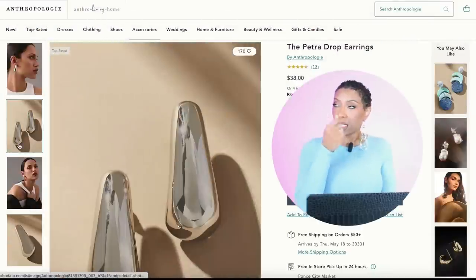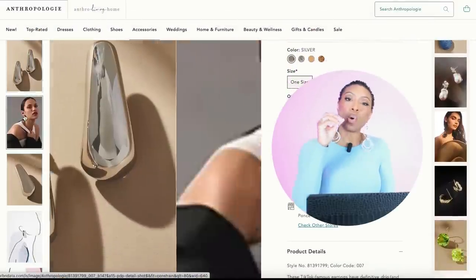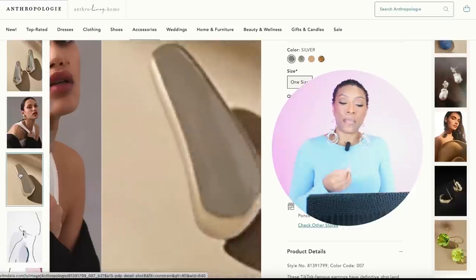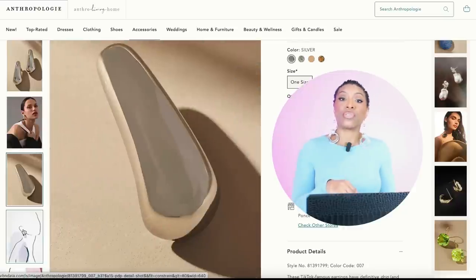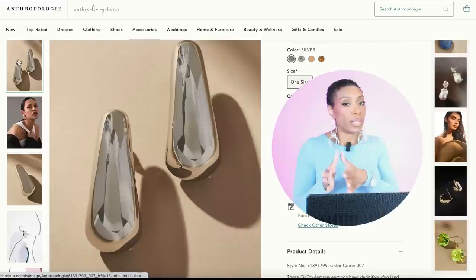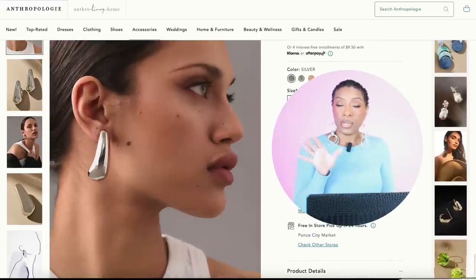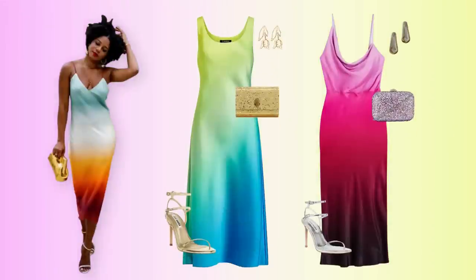This third pair is something similar to the Bottega dupe we keep seeing everywhere — not quite but kind of. These are called the Petra Drop Earrings and they're in silver. Since we looked at two gold pairs, we want to give you a silver option if you go with the silver handbag and shoes. These are $38 and come in many different colors, but we're looking at the color silver. So depending on which dress you go with, these give you the silver or gold accessories option.